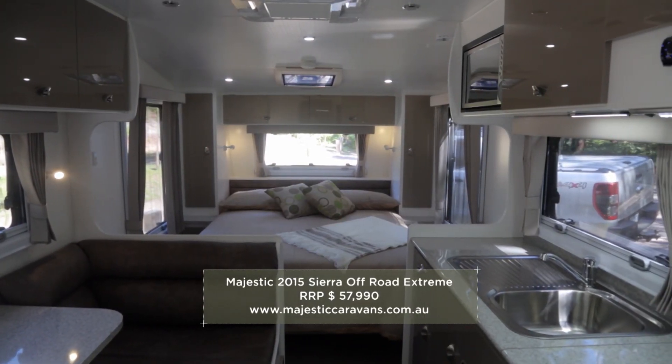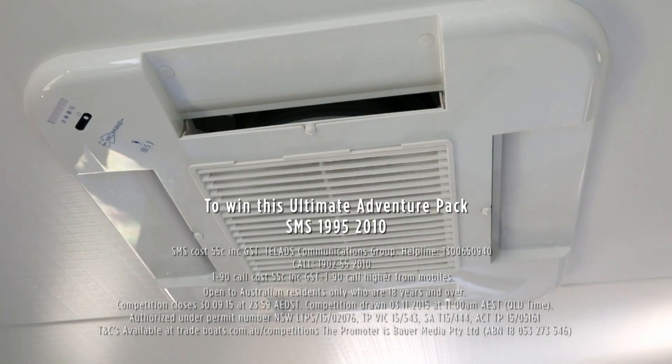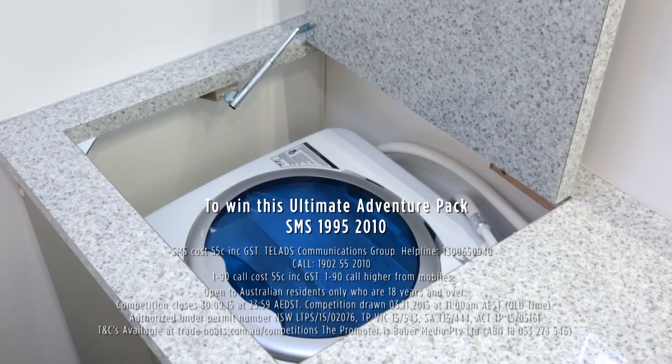This majestic 2015 Sierra Off-Road Extreme comes complete with air conditioning, a gas-heated hot water system, a rear entry, and you even get a Kamek top loader washing machine.